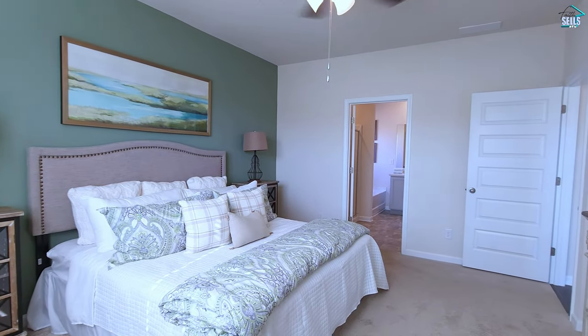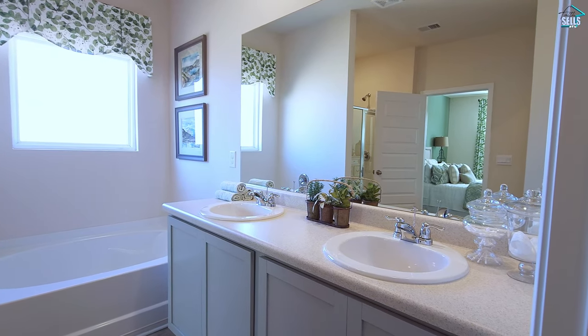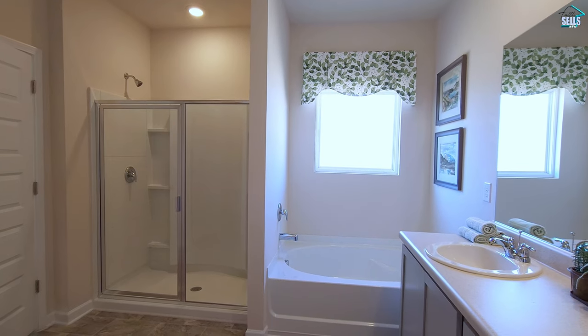So now we come into the ensuite. I love it. Dual vanity, you have a soaker tub, you have your glass enclosed frameless shower. It has everything you need. Really good cozy primary suite. So that's it for downstairs — let's head upstairs now.